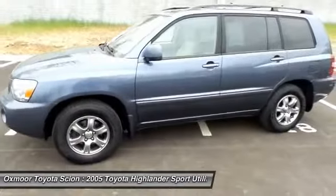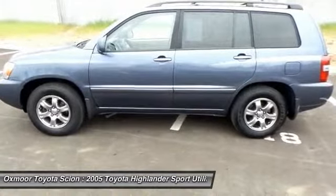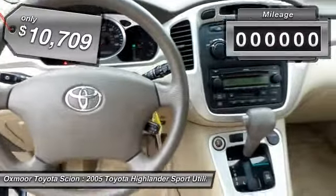A 2010 top safety pick, the Highlander is where substance meets style and is priced below $15,000. This vehicle has less than 120,000 miles.